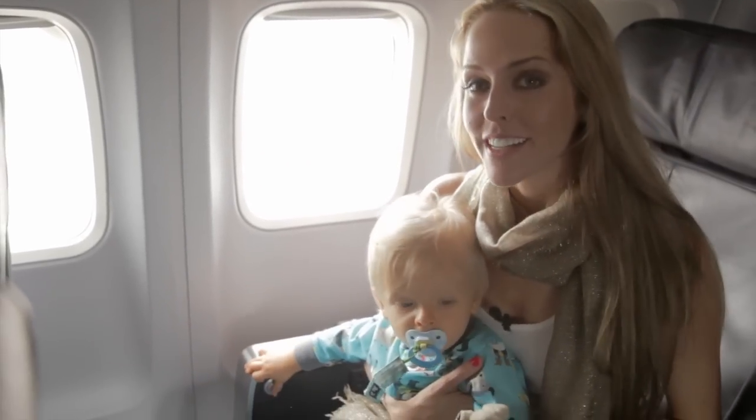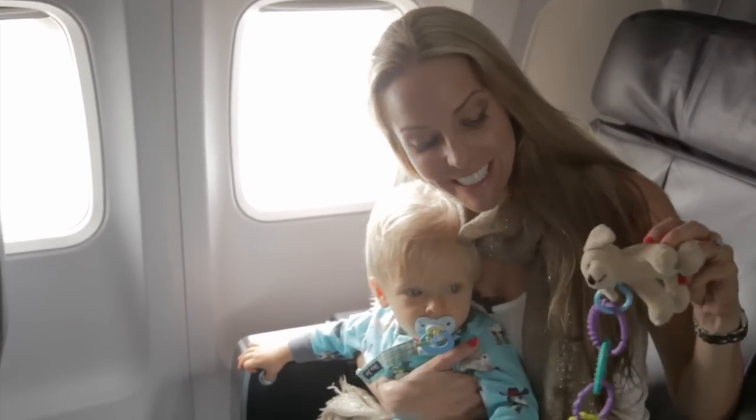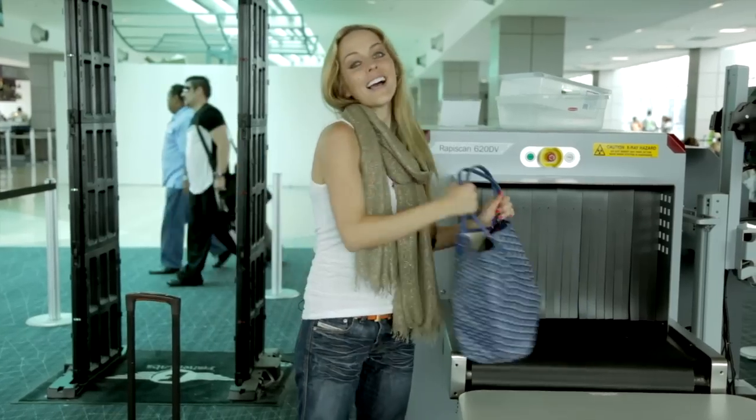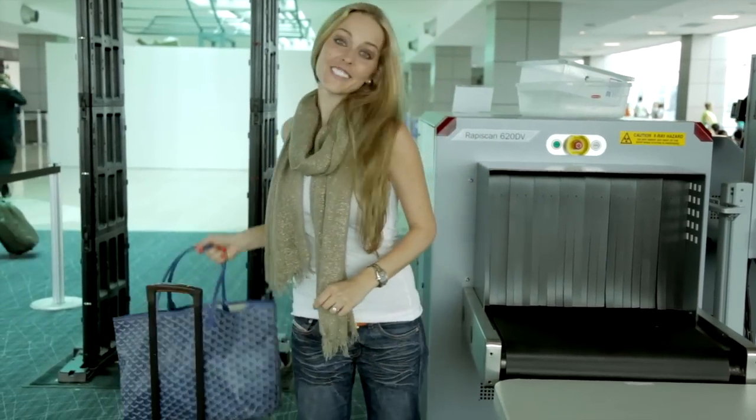Just remember that if you do decide to bring a toy on board, be sure to secure it with a leash, as babies tend to drop things constantly. This will reduce the chance of losing something.